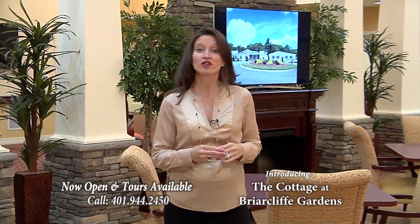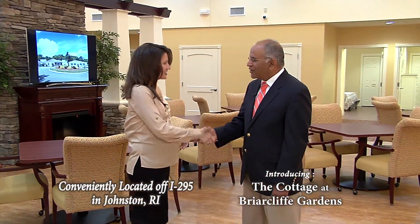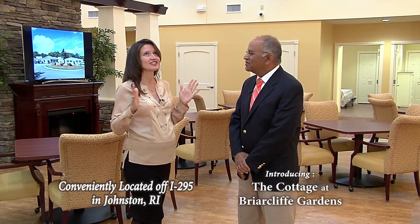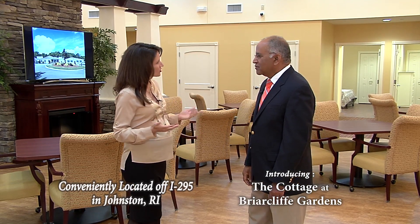I'm Francie Wade. Briarcliff Gardens has just added the new cottage residence to its campus, and I'm here to take a tour with Akshay Talwar, CEO of Briarcliff. Great to see you. Great to see you too, and the facility is just extraordinary. Tell me, why did you build the new cottage residence?